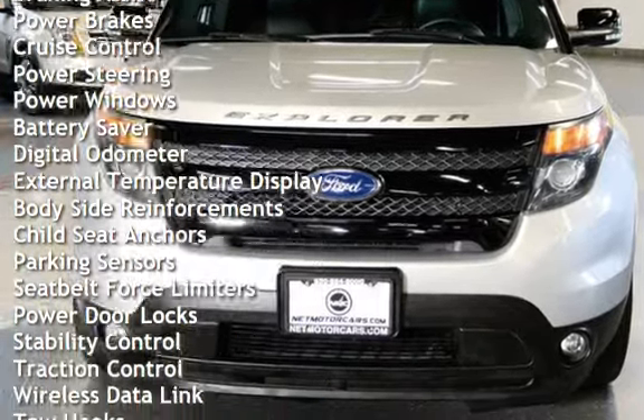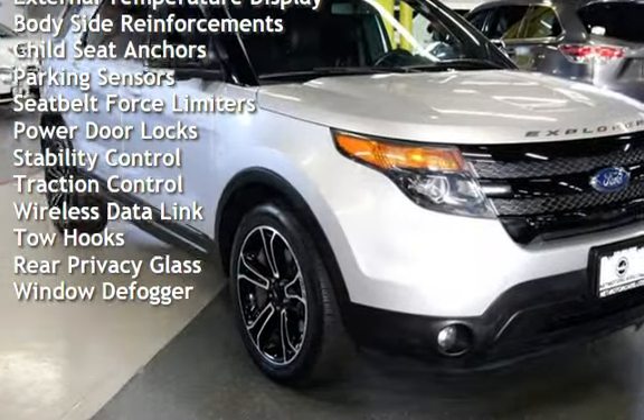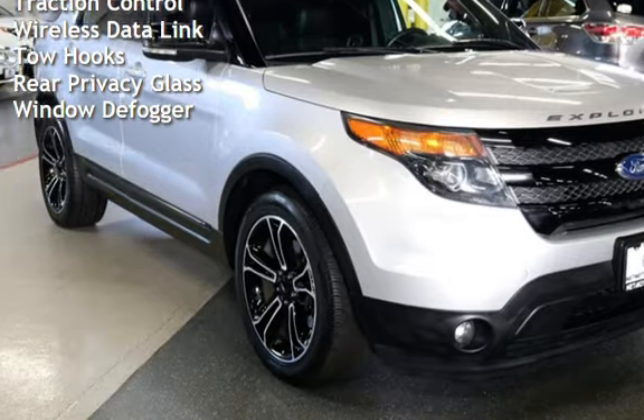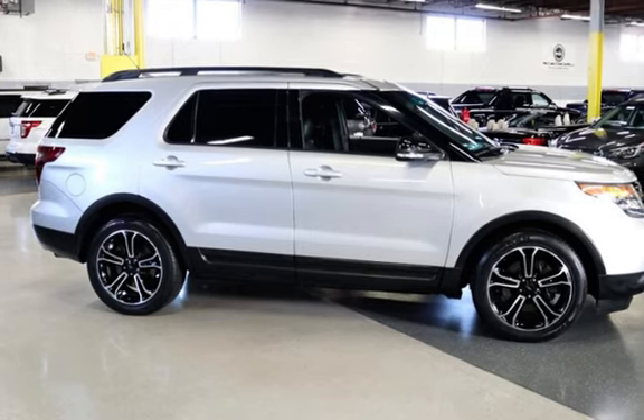Additional features include cruise control, power steering, power windows, battery saver, digital odometer, external temperature display, body-side reinforcements, child seat anchors, parking sensors, seatbelt force limiters, and power door locks.